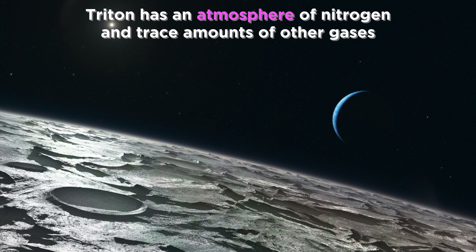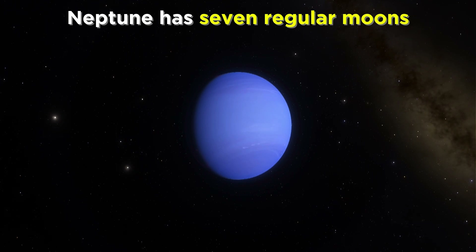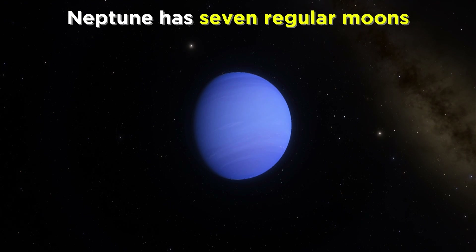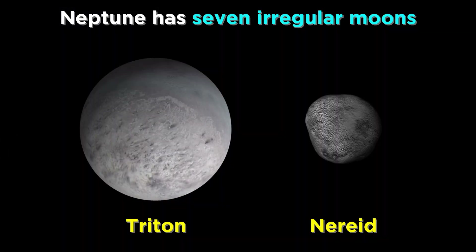Triton, like Titan, has an atmosphere of predominantly nitrogen, as well as small amounts of other gases like methane and carbon monoxide. In general, Neptune has seven regular moons, which are the ones exhibiting prograde motion within the equatorial plane of Neptune, just like we have come to expect from moons. That means the other seven are all irregular moons, including Triton and Nereid, because of their inclined and often retrograde orbits, indicating that these objects were all captured by gravity.